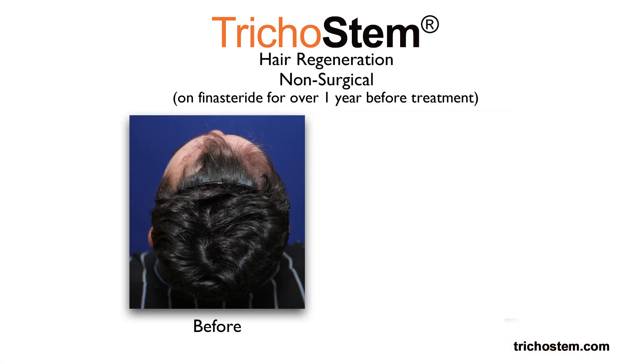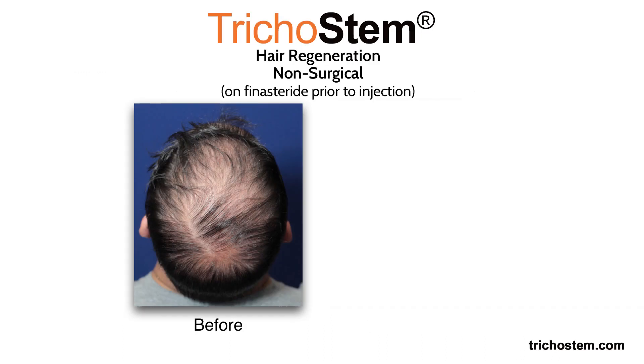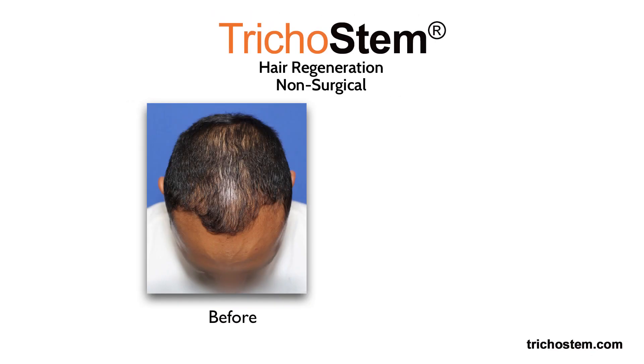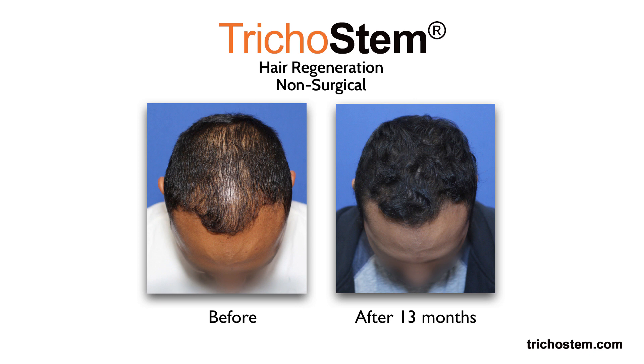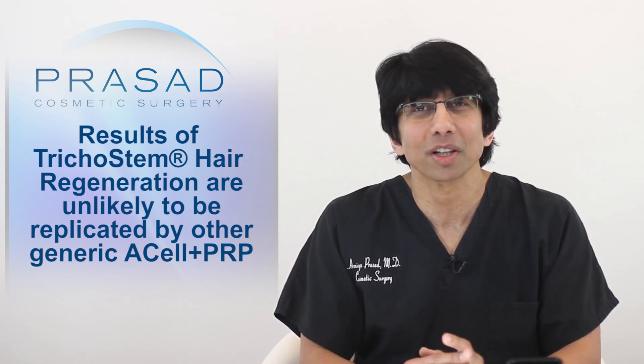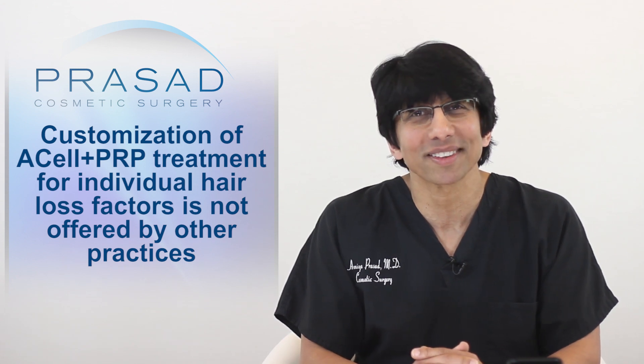I look at each patient, male or female, and evaluate the other aspects of their hair loss that can be optimized with medical management in addition to our customized injection treatment. When you see our results for Trichostem Hair Regeneration treatment, it's important to understand that the same results are not likely to be achieved with generically dispensed Acell and PRP treatments being offered in the greater marketplace. The algorithm I developed allows me to customize each treatment on an individual basis, taking into account their age of onset, hair loss pattern, current age and gender — and it is not available to any other practice offering Acell and PRP.